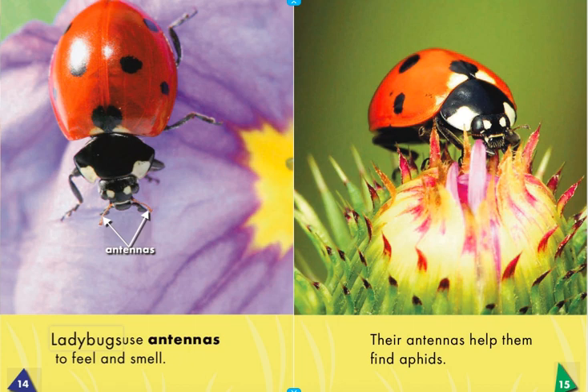Ladybugs use antennas to feel and smell. Their antennas help them find aphids.